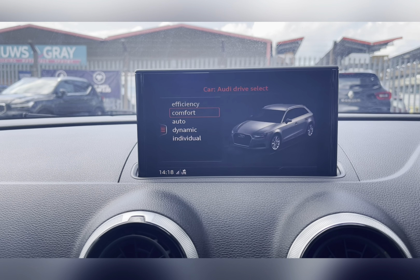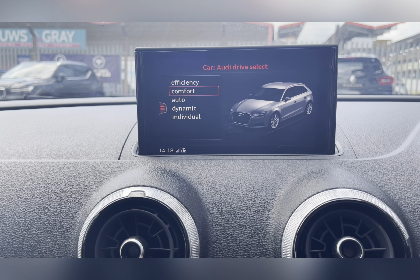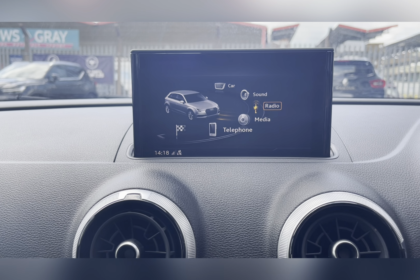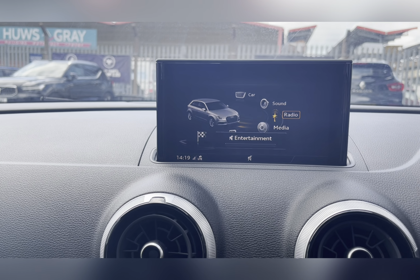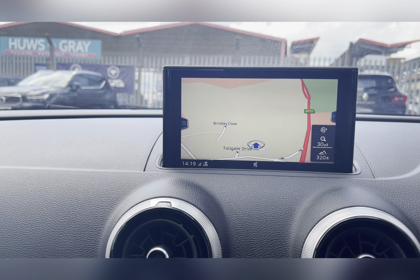On your Audi entertainment system, you have everything you need, including your Audi drive select, which has a variety of different driving modes suited to you and your driving style. As well as this, you also have your DAB radio, which has all sorts of genres of music suited to everyone, so you can always find something to listen to. You also have Bluetooth connectivity.